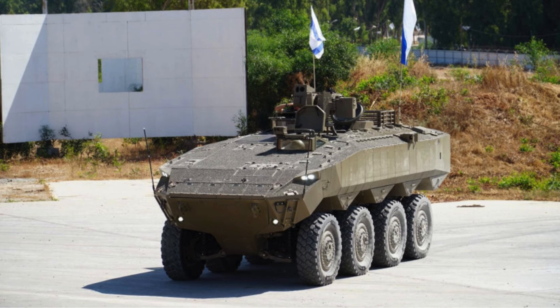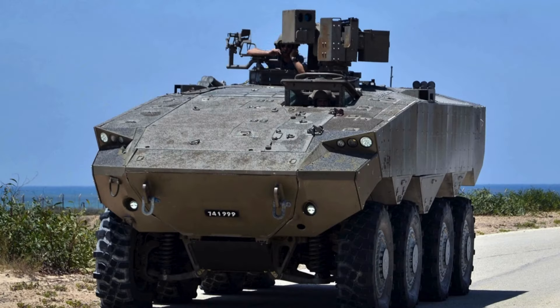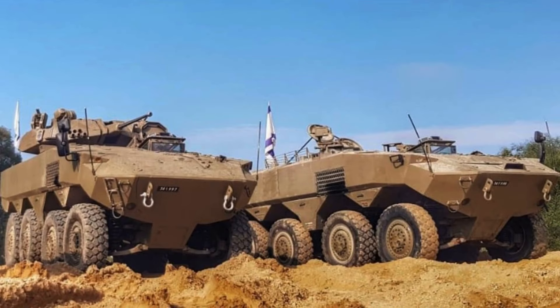The Eitan features a typical layout for a modern APC, weighing around 30 to 35 tons and offering substantial protection. Its V-shaped hull was designed to improve protection against mines and improvised explosive devices. Although there is no official information on its ballistics and mine protection levels, it is likely capable of withstanding fire from 25 to 30 mm cannons and offering full protection against 12.7 mm or 14.5 mm armor-piercing ammunition. The vehicle was likely designed to withstand explosions equivalent to 10 kg of TNT.